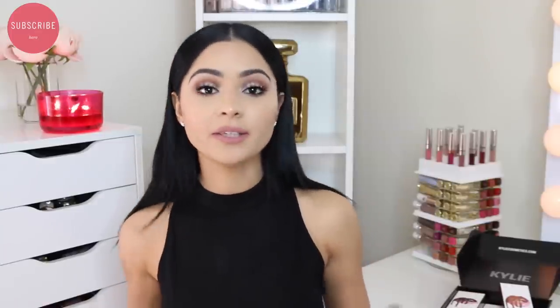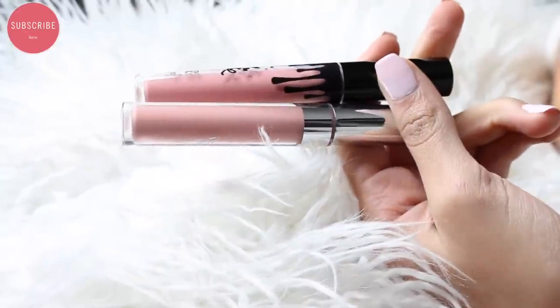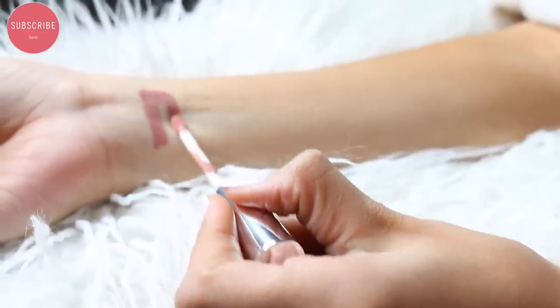Now that we're done reviewing each liquid lipstick, I wanted to show you guys some dupes that I found that are really on point — these colors are literally right on. Let's go ahead and jump into the swatch comparison.